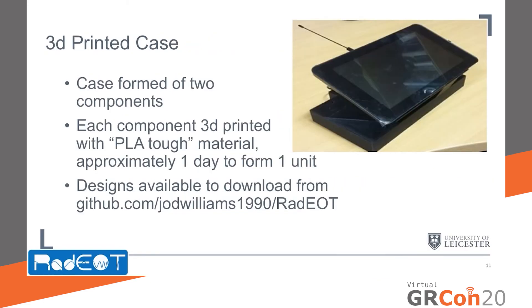We've designed a 3D-printed case that encapsulates all the different components to form one robust shell for RADIO. The case is formed of two components that are bolted together, but all individual components can still be removed if required. The shell is 3D-printed with PLA TUF and took approximately one day to form one unit. The design is available to download from the GitHub page and can be edited, improved upon, and amended to fit the technical components of any individual user.